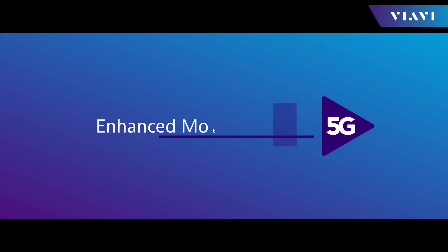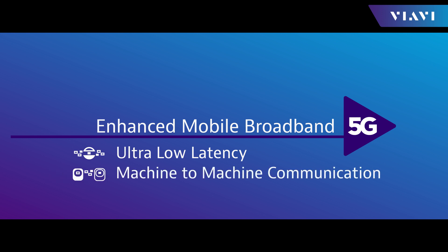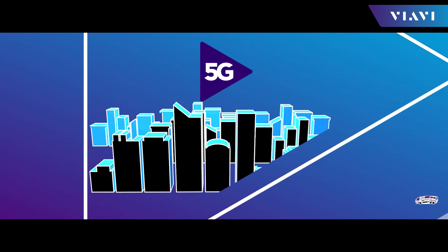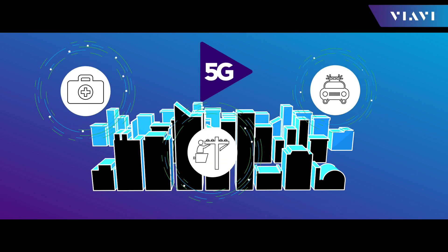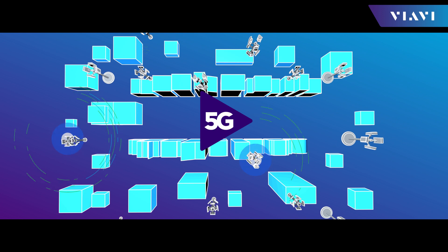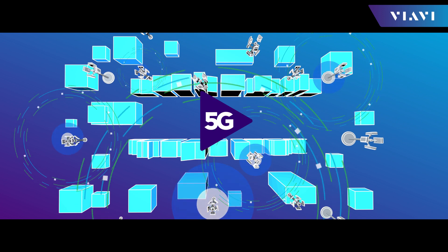5G promises to deliver enhanced mobile broadband, ultra-low latency, and machine-to-machine communication on an unprecedented scale. Many industries will benefit from this new mobile infrastructure, from connected cars in smart cities, to healthcare, energy, and public safety. All of this requires a completely new network architecture to support the many services and applications that often have conflicting needs.